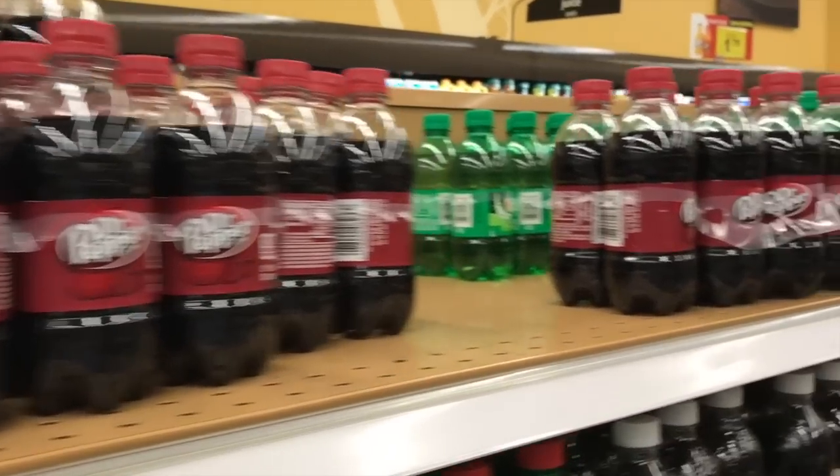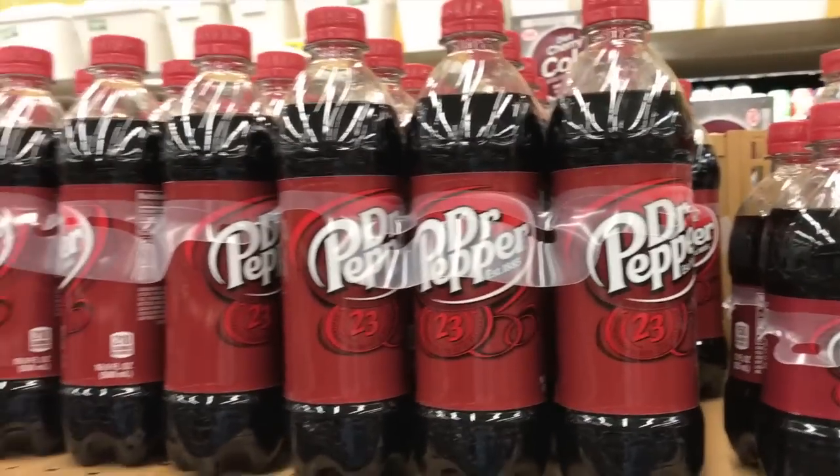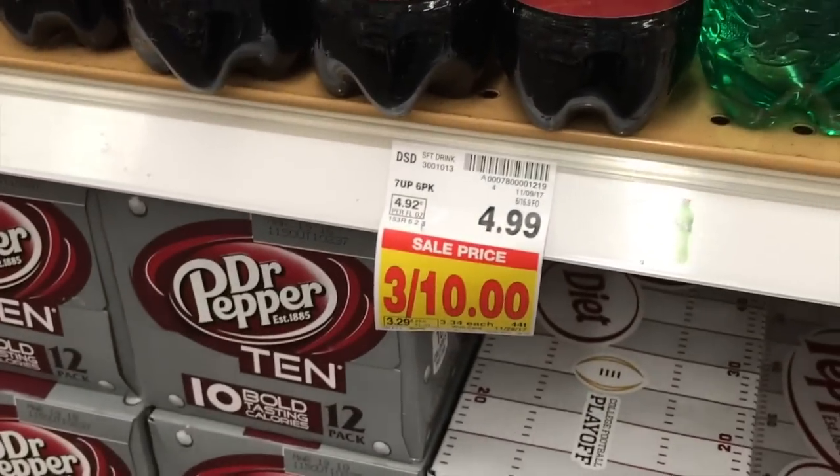He would drink Dr. Pepper over water any day, so I'm just picking up a few of these. They have the mini ones and then they have the tall skinny ones. I think the tall skinny ones would be so cute in a stocking and they're usually on sale.